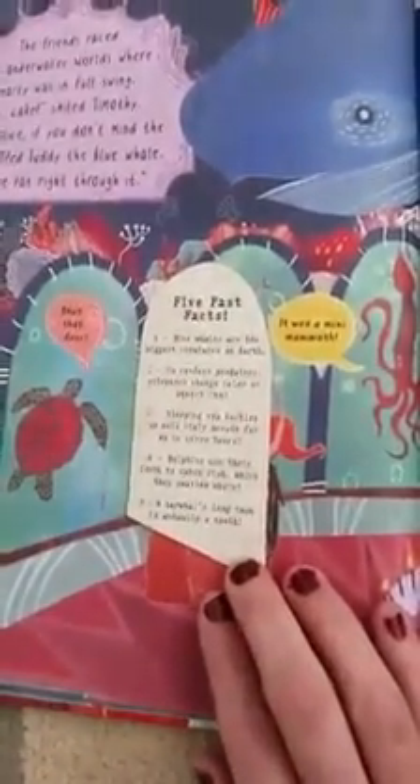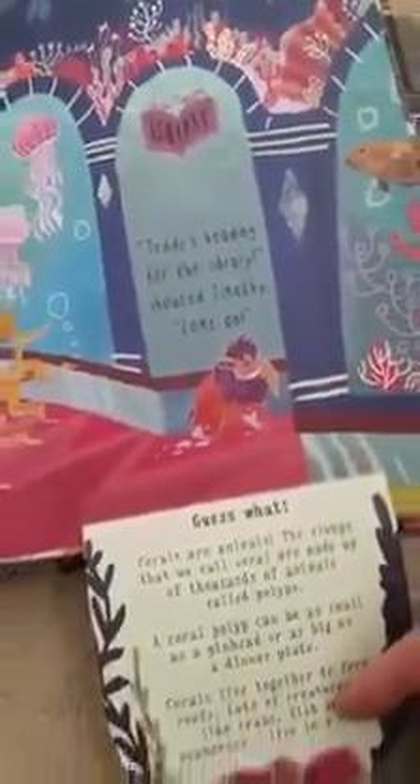So Teddy's going to take off and then Oscar and Timothy are going to be following him, trying to get him safe and sound back home. But this is what I'm talking about — it opens up and then it tells us fun facts about some of the ocean animals. So blue whales are the biggest creatures on earth. How cool. And there he goes — he's taken off. So they've got to chase him and they end up in the library.